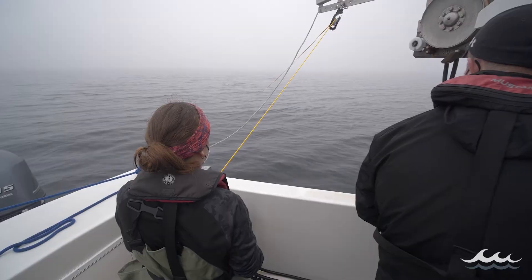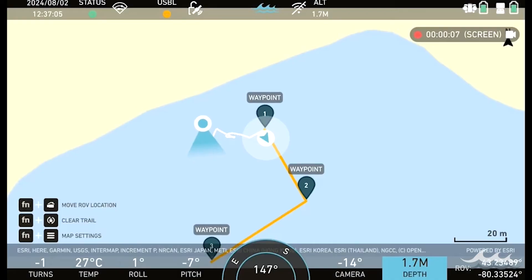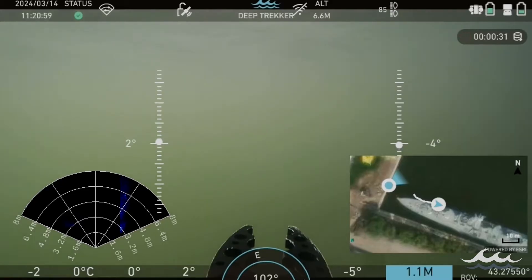Deep Trekker's dead reckoning delivers efficient searches and surveys with accurate results. Additionally, its interface and built-in bridge integration means your crews spend less time deploying and more time in the water.